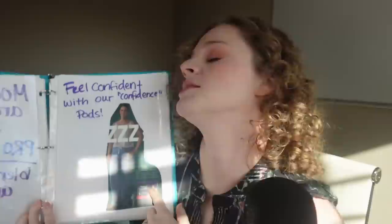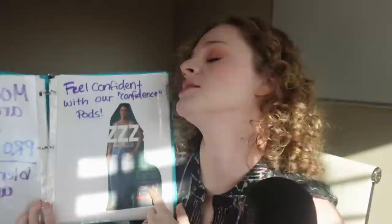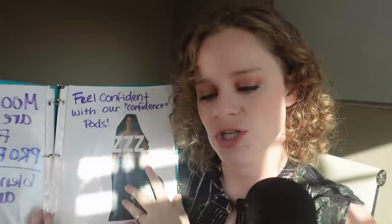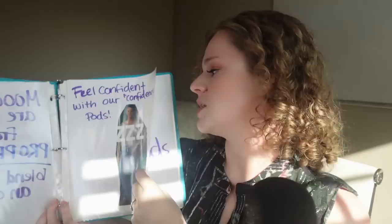Feel confident with our Confident Pods. This woman was in a Depends advertisement — adult diapers for older adults — and she activated one of our Mood Pods for confidence and experienced confidence even though she was posing for that. You can sell Mood Pods too if you like this product. You can join what's called a downline and I'll kind of be your boss. Nobody's in my downline so far, so you'd be the first one.